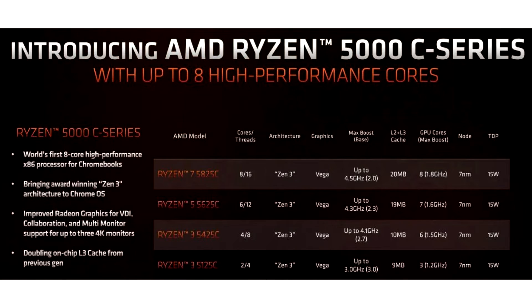AMD has just announced the new Ryzen 5000C APUs for Google's Chrome OS-based laptops, featuring a 15W TDP and up to 8 Zen 3 cores. Expect to see a new wave of Chromebooks coming.